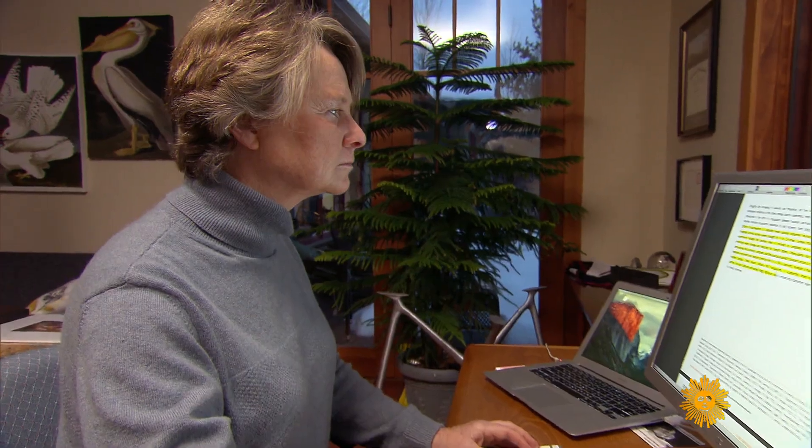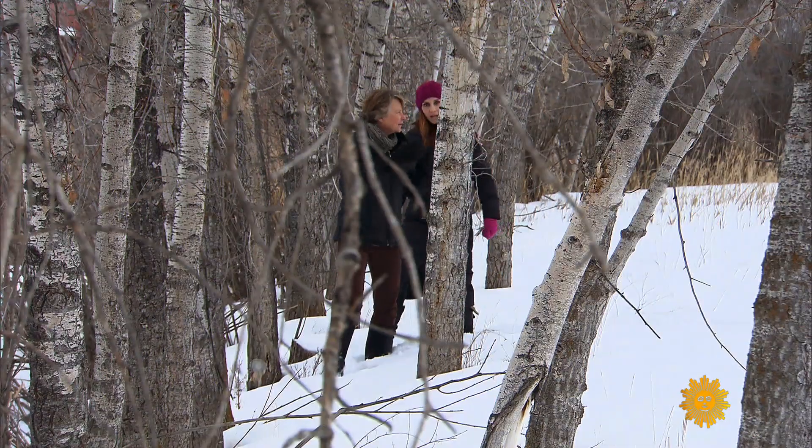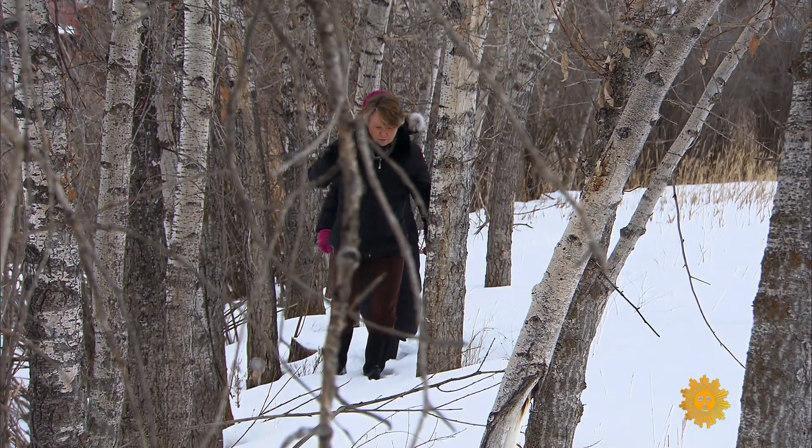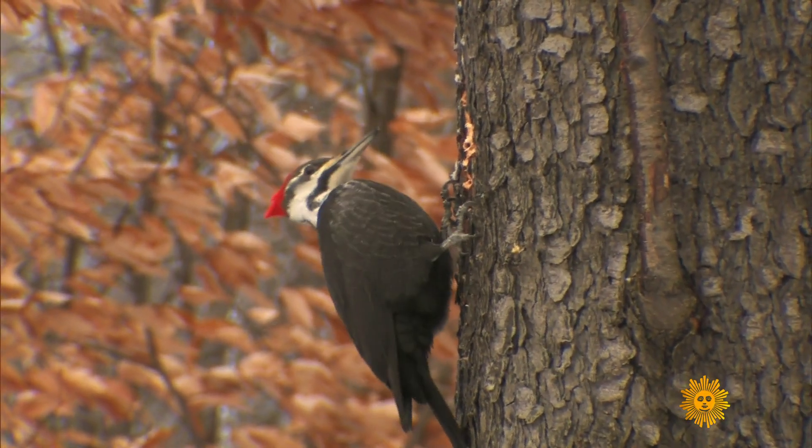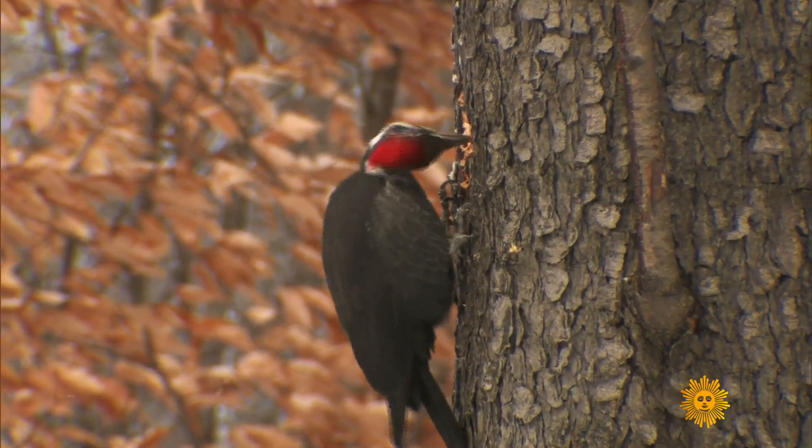If there's one person to thank for the popularity of biomimicry, it would be Janine Benyus. The core idea is that life has been on Earth 3.8 billion years, and that's a lot of R&D. Benyus popularized the term two decades ago in her book. NFL helmets, for example, are based on how the woodpecker's skull works. Just spend some time with her at her home in Montana, and you get the sense nature has taught her to see the world a little differently.